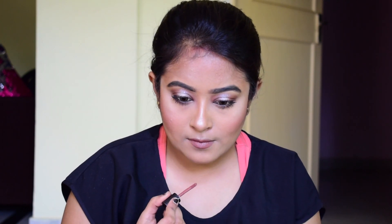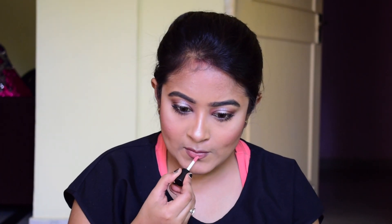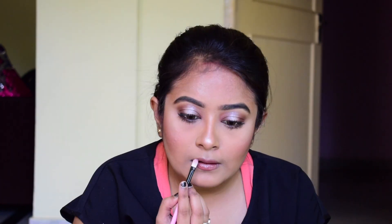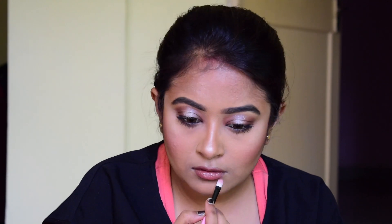Now I'm taking this lip color from NYX and putting that color on my lips. After that I'll be taking another color which is a little lighter and pinkish nude-ish. I'm mixing out all of the colors together with a lip brush, and then using Vaseline to get that glossy finish — because I don't have any lip gloss, so I'm using Vaseline.